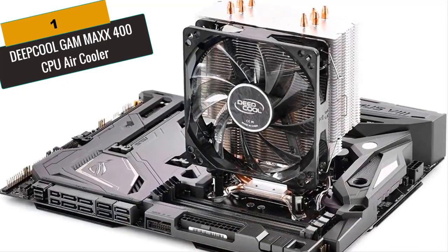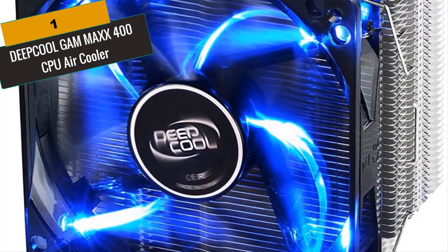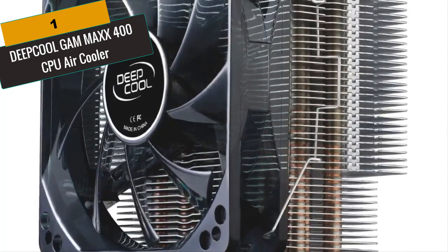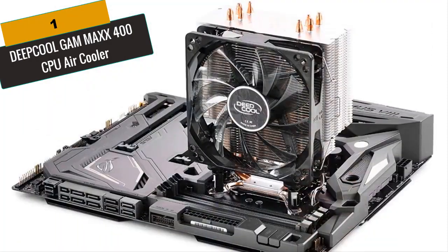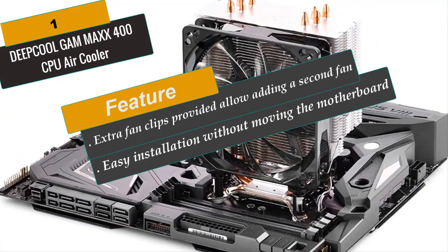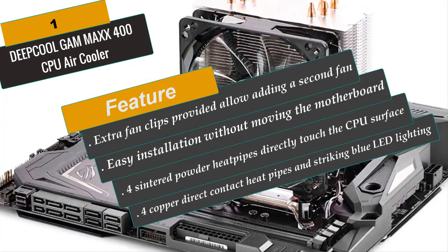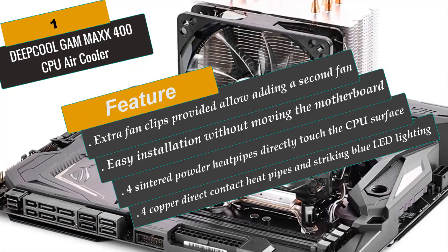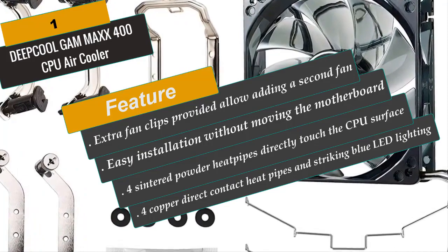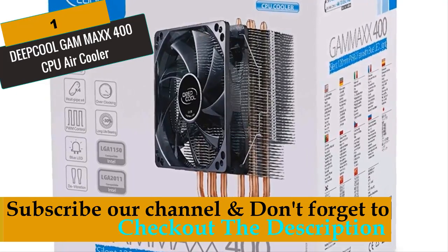At Number 1 is the DeepCool GAM MAX 400 CPU Air Cooler. The GAM MAX 400 has emerged as one of the most highly recommended CPU coolers for its excellent heat dissipation performance and awesome blue LED lighting effects. It can be mounted with a second fan and is a must-have thermal solution in a gaming environment. Based on 4 copper direct contact heat pipes, the PWM controlled fan delivers a maximum of 74.34 CFM airflow with low noise and turbulence. High-density aluminum fins with solid copper heat pipes are designed for rapid heat dissipation, and fan clips allow the fan and heat sink to combine tightly for easy assembly and dismantling.